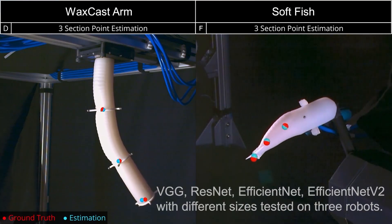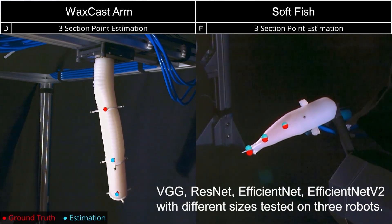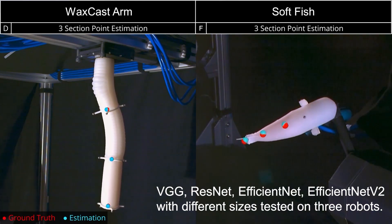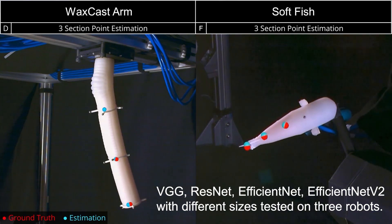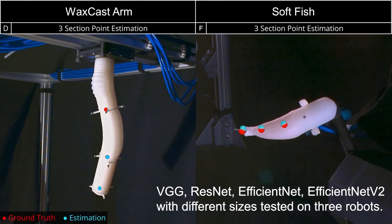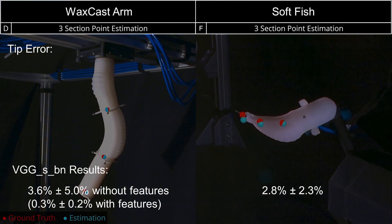The approach we propose could be generalized to different robot shapes. We test with two types of soft robotic arms and a soft fishtail. Here we show the estimation of the previous soft arm and the fishtail. For each soft robot, we compare the performance of 14 different CNN architectures.